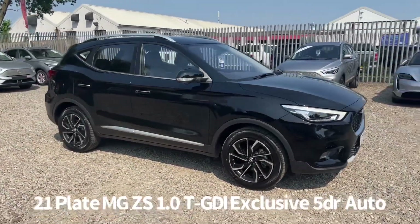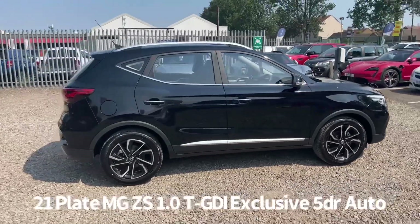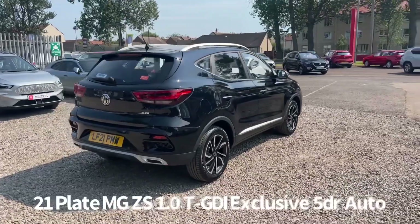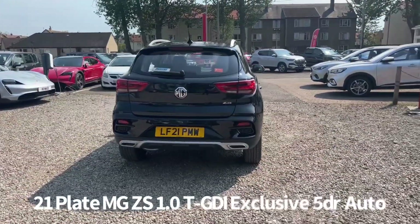Welcome to the Fraser's MG video walk round for this MG ZS we now have available. This is a 21 plate MG ZS 1 litre T GDI Exclusive 5 door automatic, finished in black pearl metallic. It's covered just coming up for 4,000 miles.